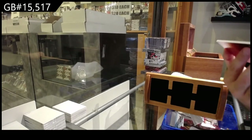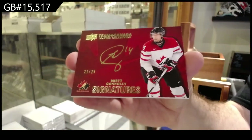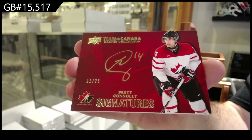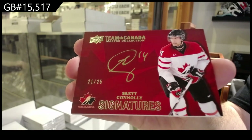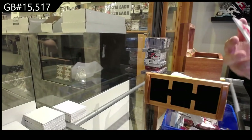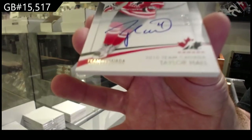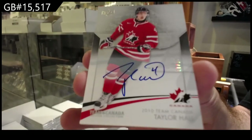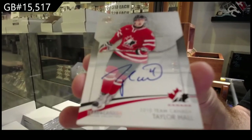We've got number 25 — Team Canada Signatures of Brett Conley. We've got number 25, Taylor Hall, base auto out of 15.